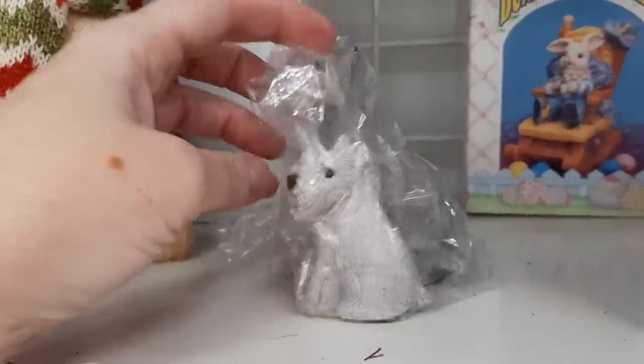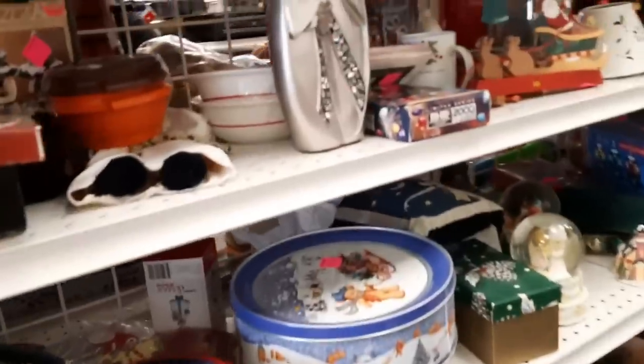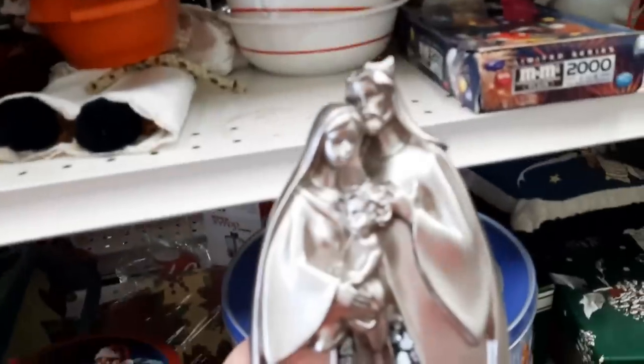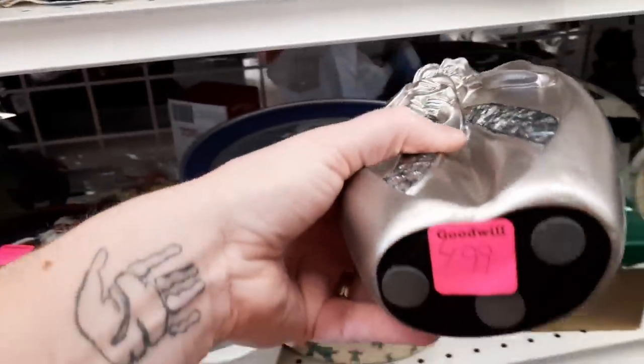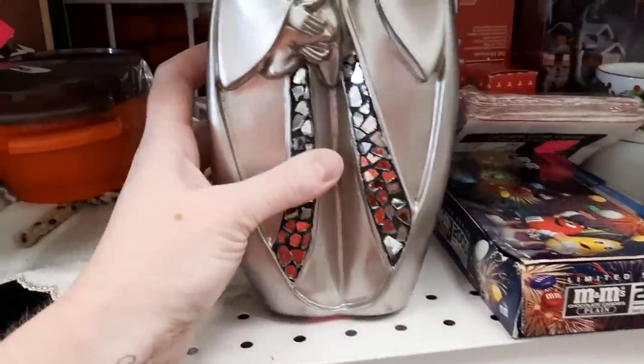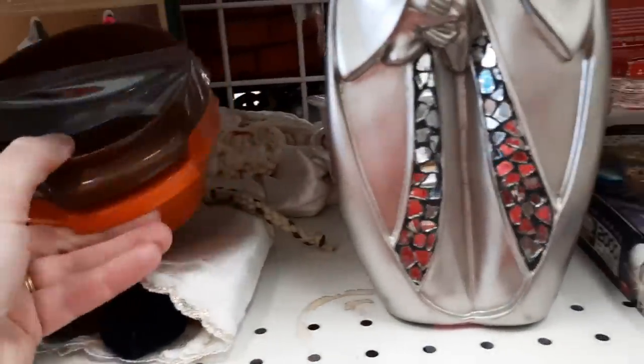Hidden in the Christmas section were these two little schnauzer puppy dogs. I did mean to pick those up but I got distracted and left them on the shelf. Then still in Christmas but in another section, there was a whole bunch of Mary, Joseph, and Jesus figurines.